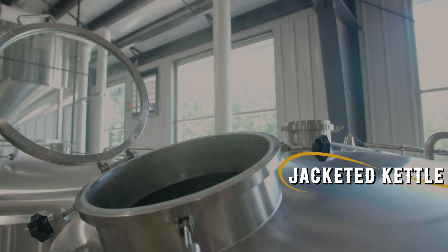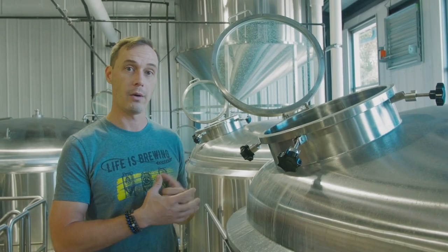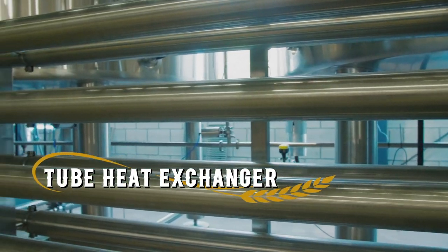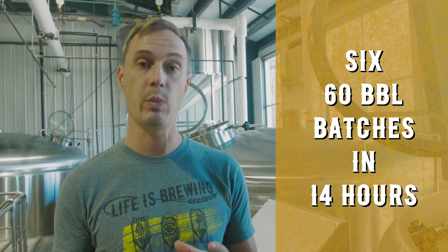The kettle is an internal Calandria with jackets, so again we're speeding up the process throughout which we brew our beer. That aforementioned heat exchanger feeds into our whirlpool, and we also have a jacket on our whirlpool. This gives us the ability to do six full turns — six 60-barrel batches of beer — within a 14-hour time period.